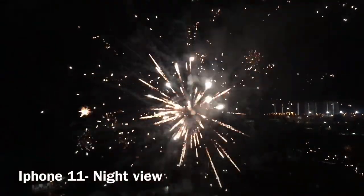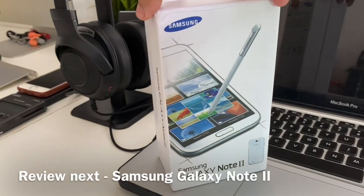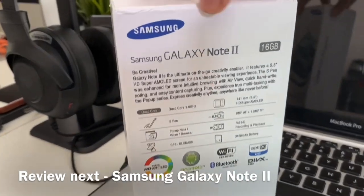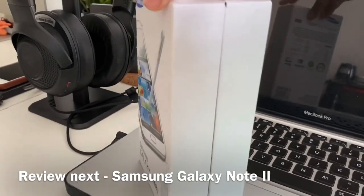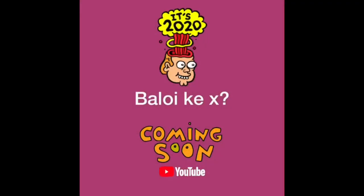Ini adalah hasil yang korang akan dapat apabila korang record pada waktu malam menggunakan iPhone 11. Dan untuk pengetahuan korang, aku record voice aku ni menggunakan iPhone 11 juga - korang rasa macam mana, dia captured tak terlalu banyak noise? Ini adalah pencahayaan yang aku dapat pada waktu siang buat recording menggunakan iPhone 11. Korang boleh pakai normal lens ataupun wide lens untuk buat recording korang.